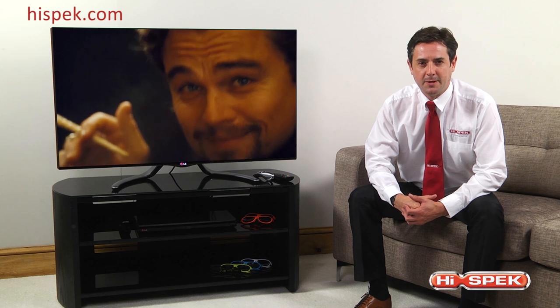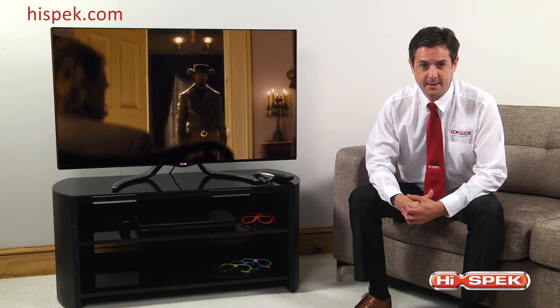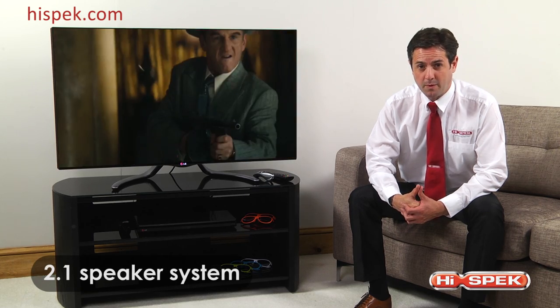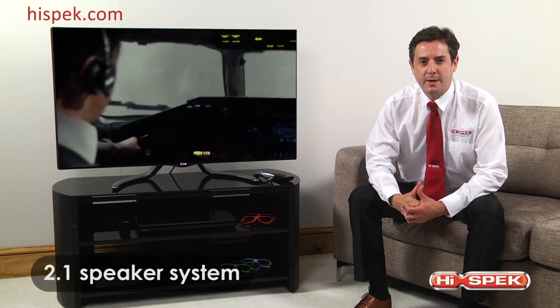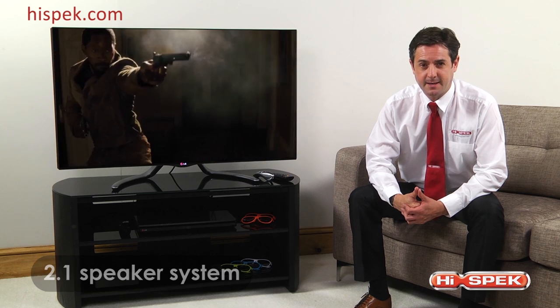To complement the incredible visuals, the LA790W offers an outstanding realistic cinema-like sound experience. The built-in 2.1 speaker system with separate subwoofer provides full and rich sound, meaning you can experience TV and movies without having to head to the cinema.